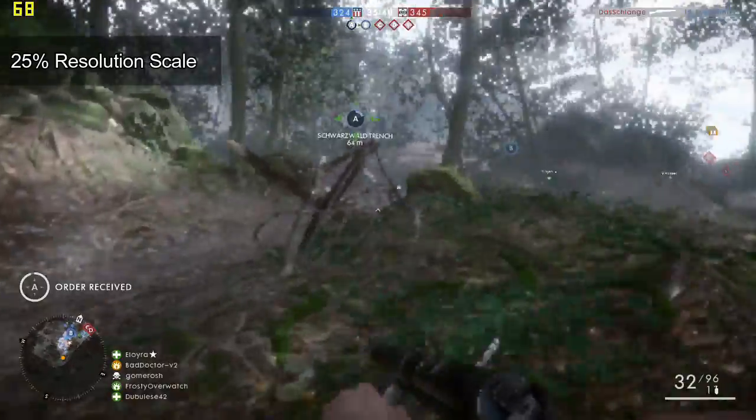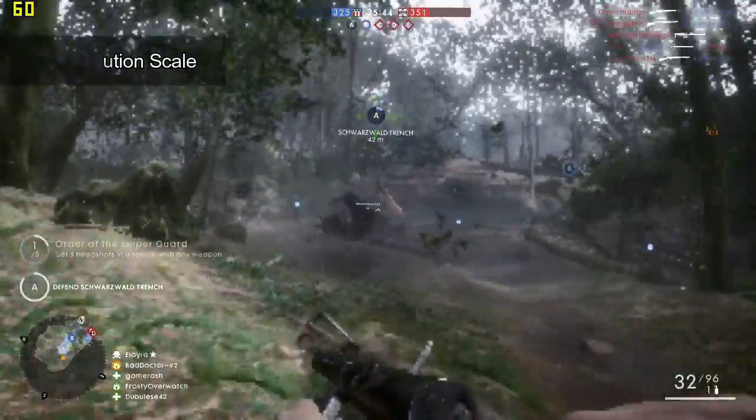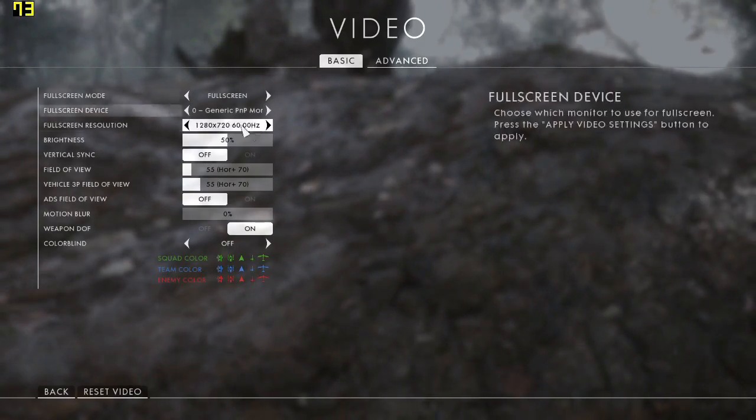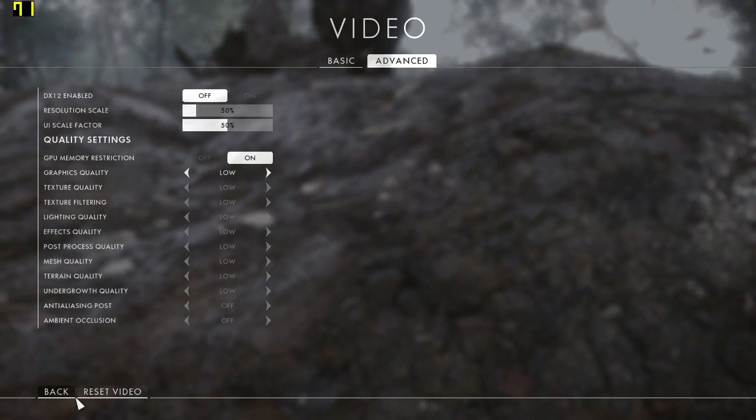Though the frame rates are very good, the quality goes down so much that it cancels out the benefits. It would not be gameable with such low picture quality. That made me think — why not set it to 50%? Maybe that'll be a perfect balance.